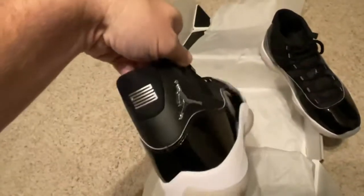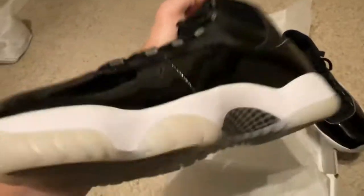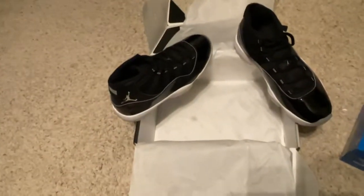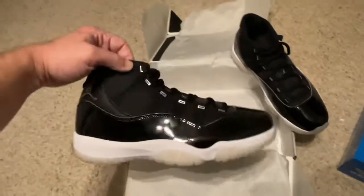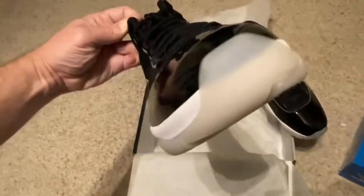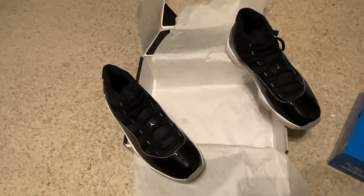I'm not going to scalp anybody like StockX will do. I have an eBay account if you want to do eBay. If you just want to do PayPal, check, or money order, we can do that too. They will ship the same day as payment. And they are clean. There they are.